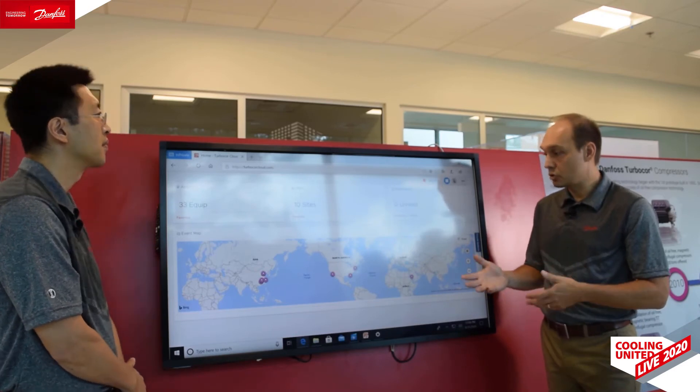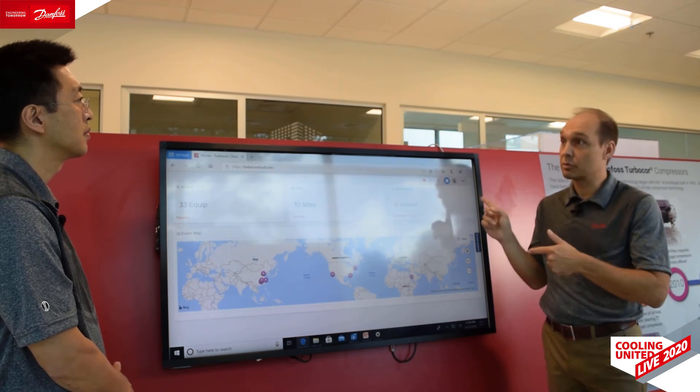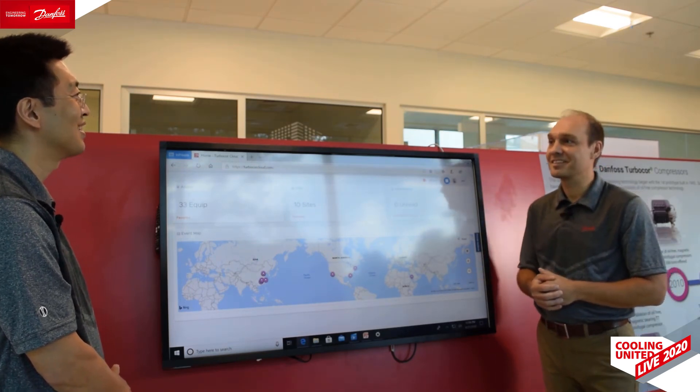Thank you, George, for giving us an overview of the portal. Now we're going to go and check out the chiller we were just looking at the data for.